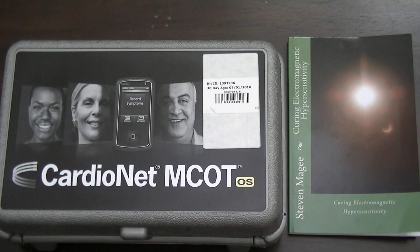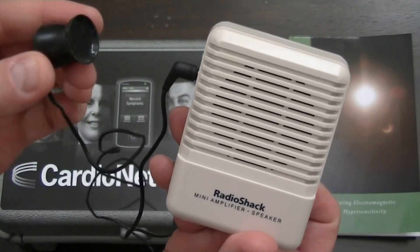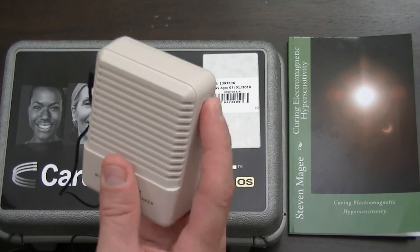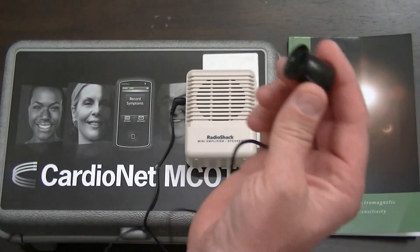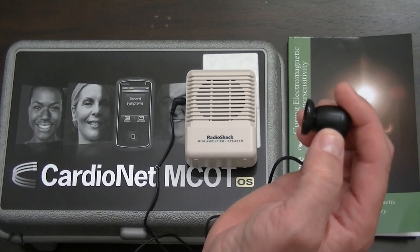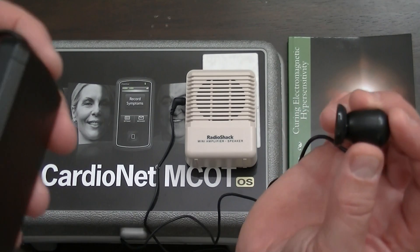We're going to test this little device for emissions using this simple little amplifier and a voice coil. I'm going to turn on the amplifier — okay, it's turned up to full. We're going to leave that down there, and with this little voice coil we're going to bring it near to the monitor and see whether we can pick up some electromagnetic fields coming out of this little pendant.